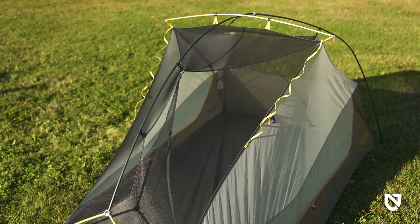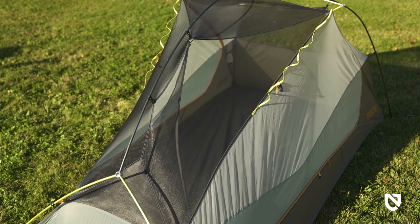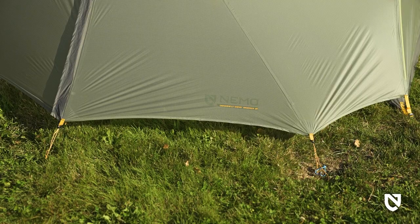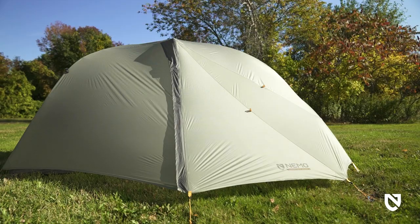We've loaded these one- and two-person shelters with features that adventurous cyclists and kayakers will appreciate. With the bikepacking experience in mind, we ditched the brightly colored rainfly and reflective guy lines for a colorway of boreal green and marsh, so you can stealthily blend